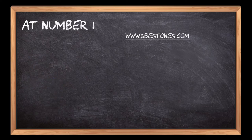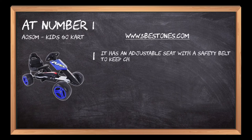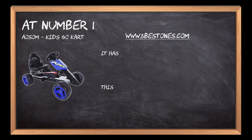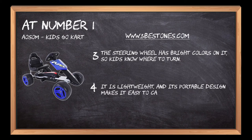At number 1: the Aosom Kids Go-Kart. It has an adjustable seat with a safety belt to keep children secure while they drive around. This go-kart features a durable steel frame and rubber tires for added comfort. The steering wheel has bright colors on it so kids know where to turn. It is lightweight and its portable design makes it easy to carry with you.